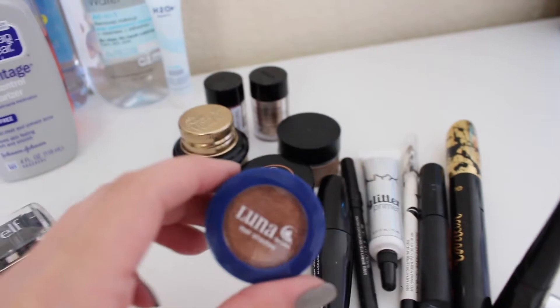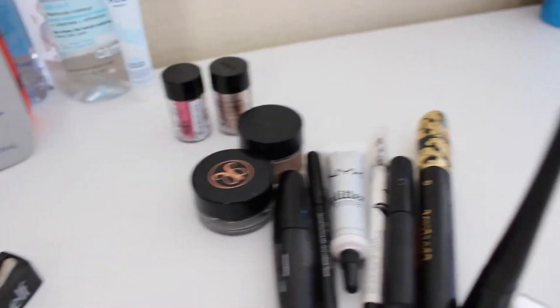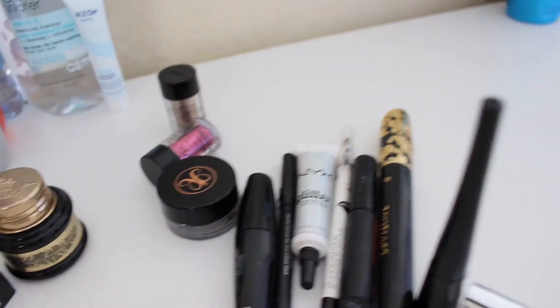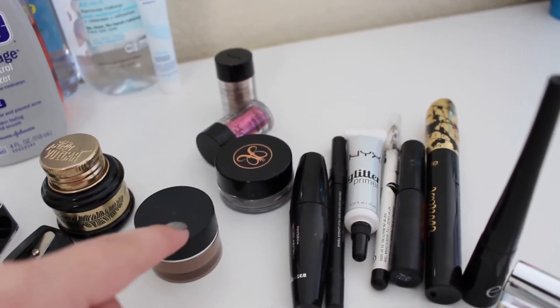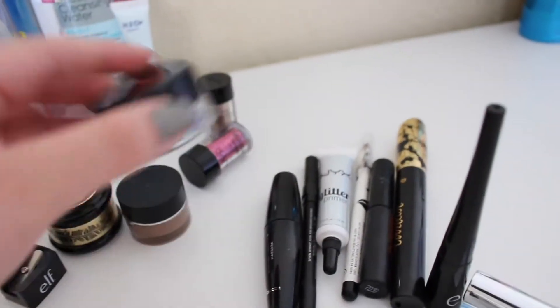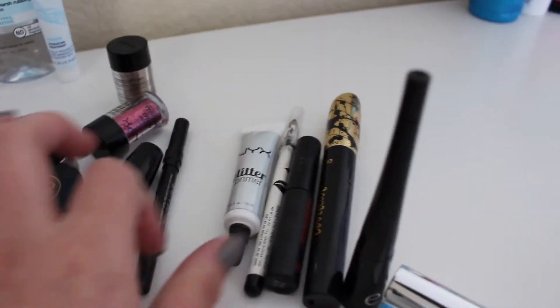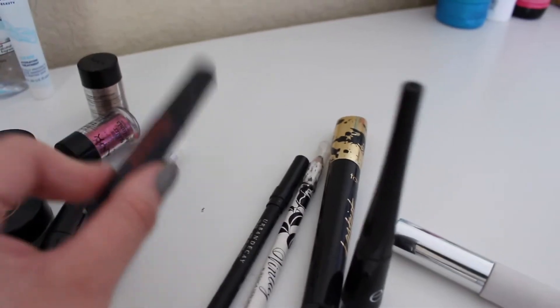Now for the stuff I'm keeping: these ELF cosmetics sharpeners, this Luna Cosmetics eyeshadow in a really beautiful shade, this Pretty Vulgar gel liner, two NYX glitters, this ELF Lock On Liner and Brow Cream in the shade Light Brown — I'm actually giving this away in my giveaway once I hit 500 subscribers. This Anastasia brow pomade in Medium Brown — not my shade but I still make it work.